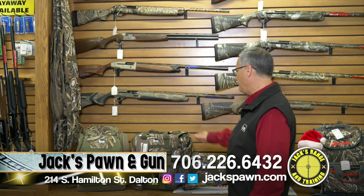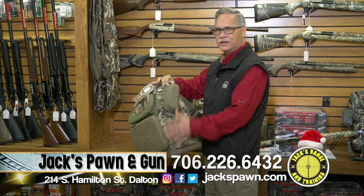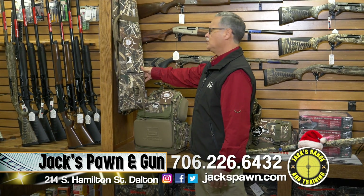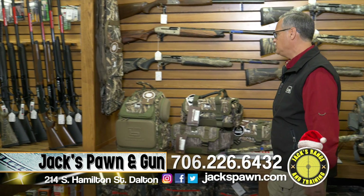We've picked up the Banded line — great products for your blind bags and backpacks for blinds. It's got a place to put your glasses on the side so they don't get squished. We also have Banded rifle cases — just a great line with a lot of new products.